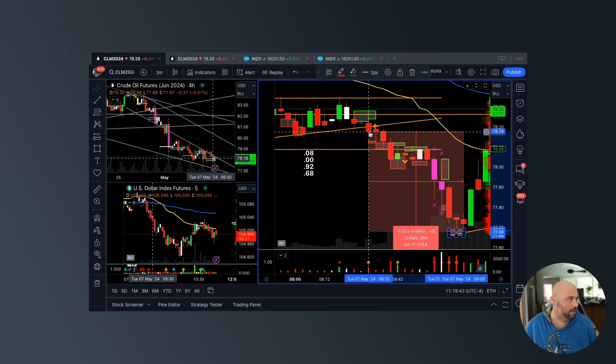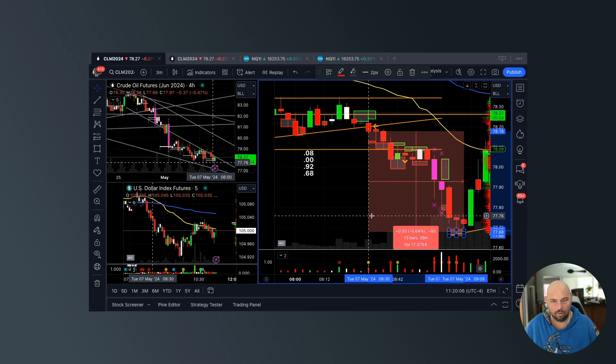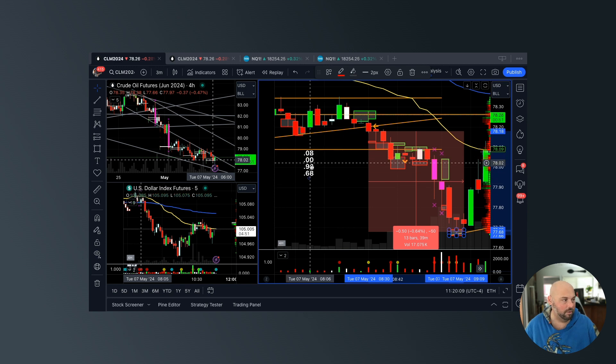That's exactly what we did all the way from the entry — 78.08, 78.00, 77.92, 77.68 — the market bottomed out at 77.66, two ticks below our last take profit target. I marked them off so you could see them; I was typing them out as I was talking them out loud to my clients. If you took only one trade a week and it looked like this, it would probably be a life changer.